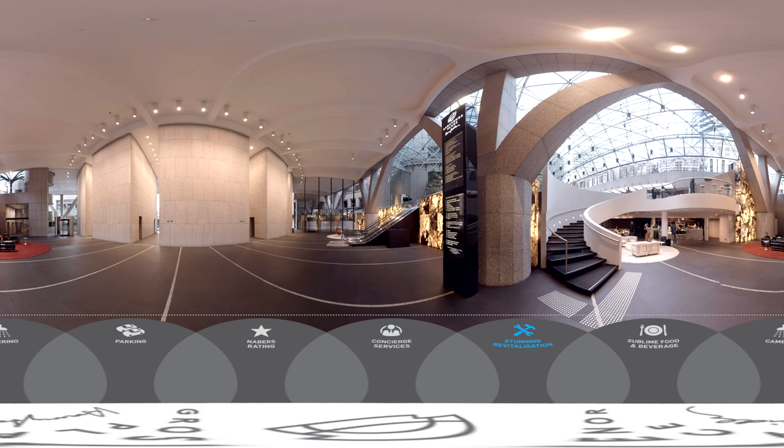Here on the ground floor, our northern forecourt is set to be transformed into a European-style piazza, delivering a stunning new alfresco dining destination. For a more relaxed business meeting or time out, head downstairs to one of the many sunlit cafes and restaurants.